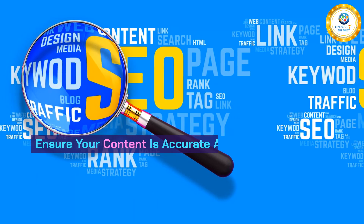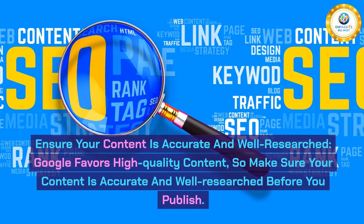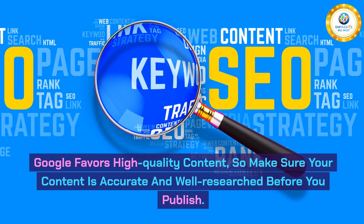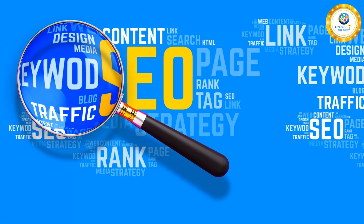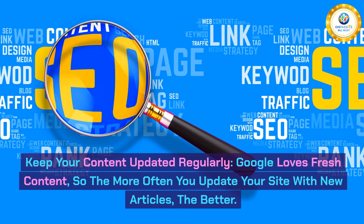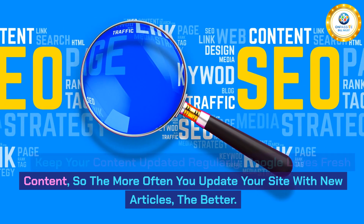Second, ensure your content is accurate and well-researched. Google favors high-quality content, so make sure your content is accurate and well-researched before you publish. Third, keep your content updated regularly. Google loves fresh content, so the more often you update your site with new articles, the better.